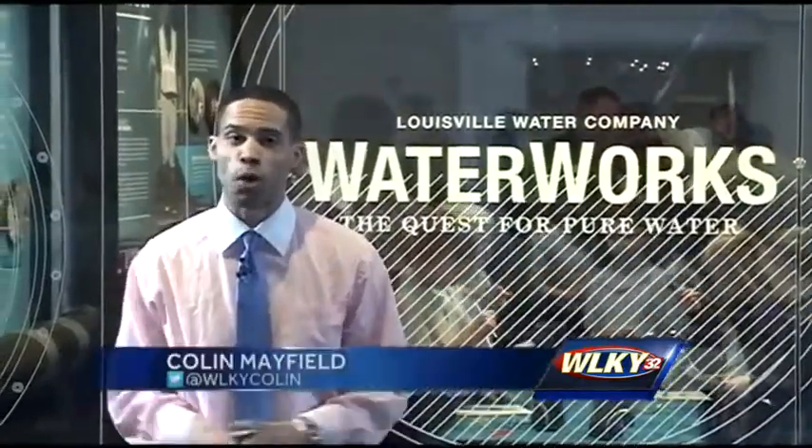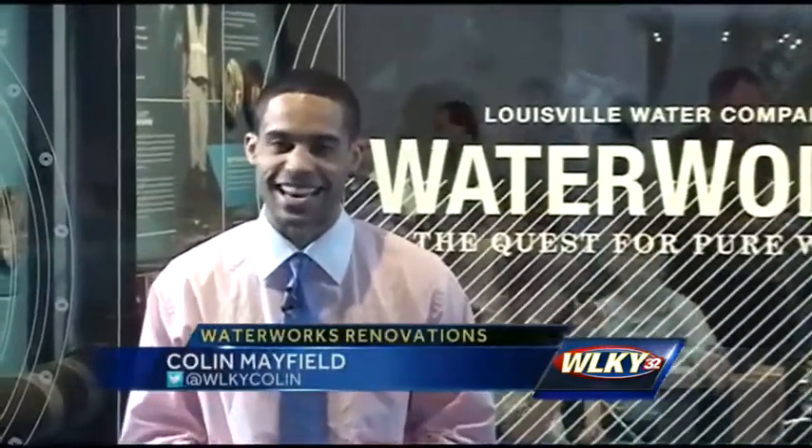Beginning this Saturday, Waterworks Park is open to the public beginning at 10 a.m. Inside Waterworks Museum, I'm Colin Mayfield, WLKY News.